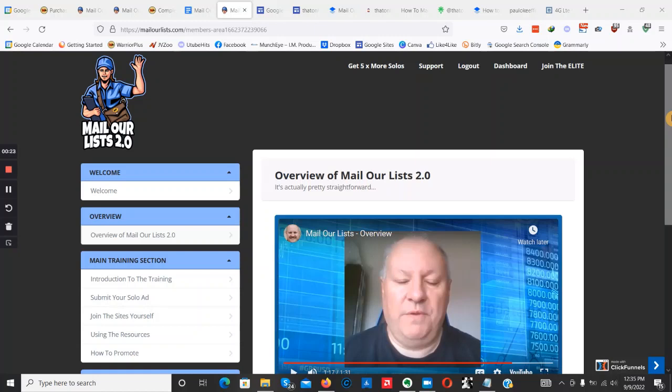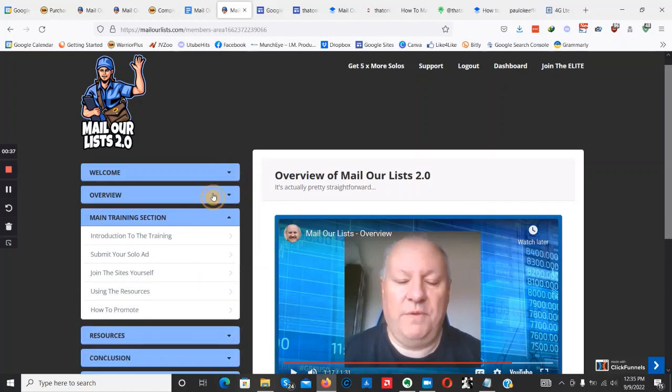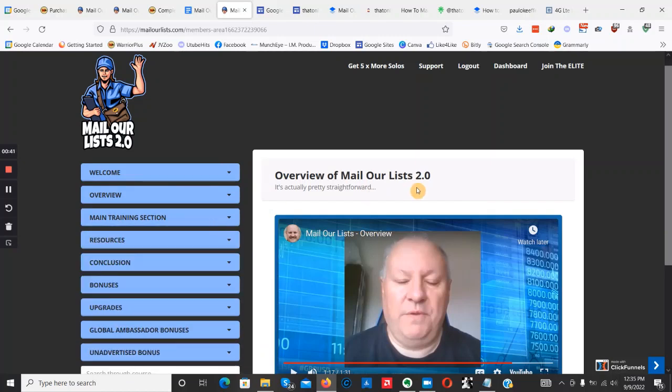With that being said, let's get straight into it. As you can see, I'm here inside the members area for Mail Our List 2.0 — this is exactly what you're going to be getting when you pick up a copy. Basically, as you can see, part of it is an info course and part of it is something else, which I'm going to be showing you.